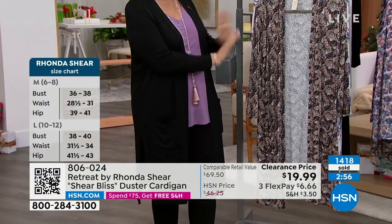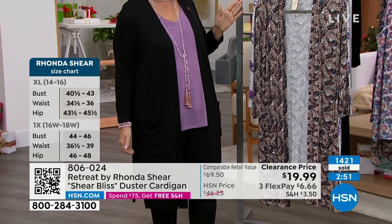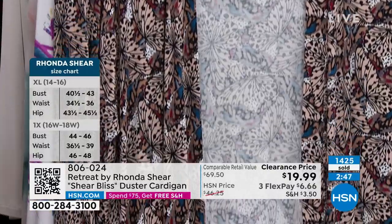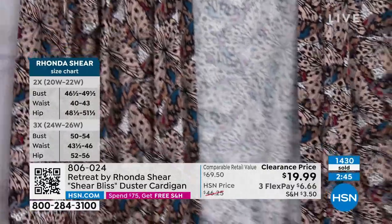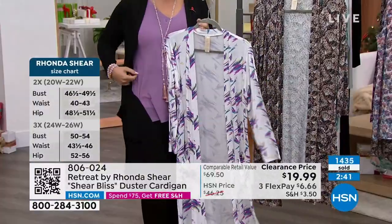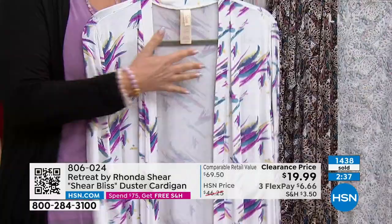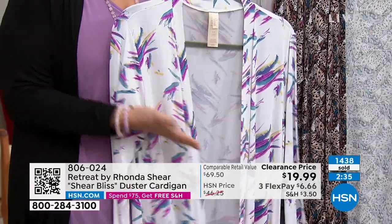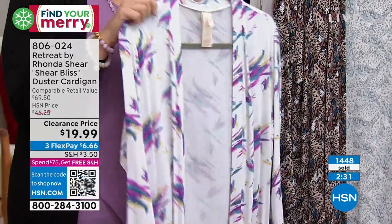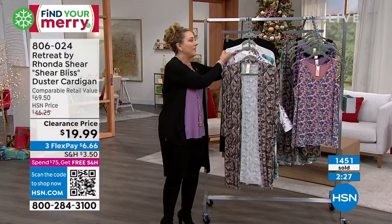We have tanks that pair back with this. The purple tank I'm wearing would look amazing with this Vivid Brush Stroke color — see how cute that is with the purple? With a little purple tank under it and a pair of white jeans in the summer, that would look incredible. I know this is technically loungewear, but I cannot emphasize enough that you will wear this everywhere.